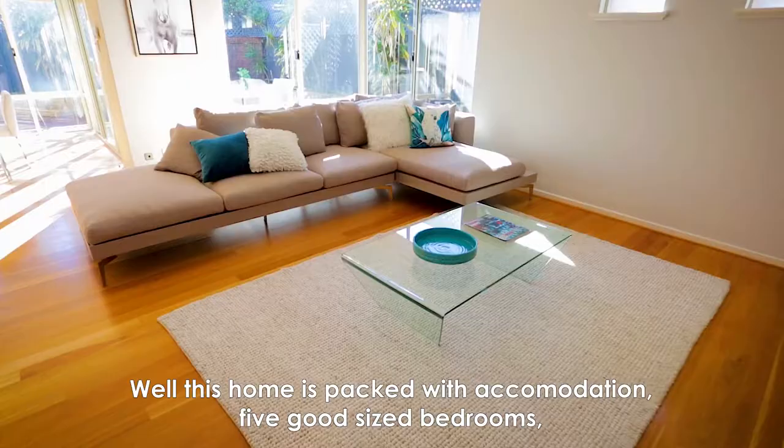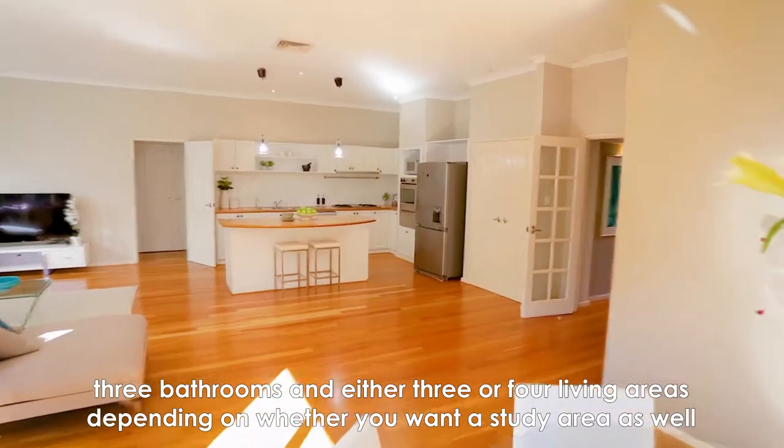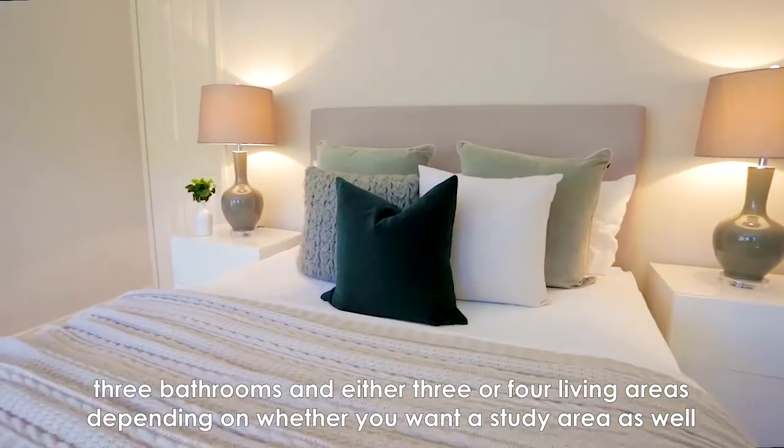Well, this home is packed with accommodation. Five good-sized bedrooms, three bathrooms, and either three or four living areas depending on whether you want a study area as well.